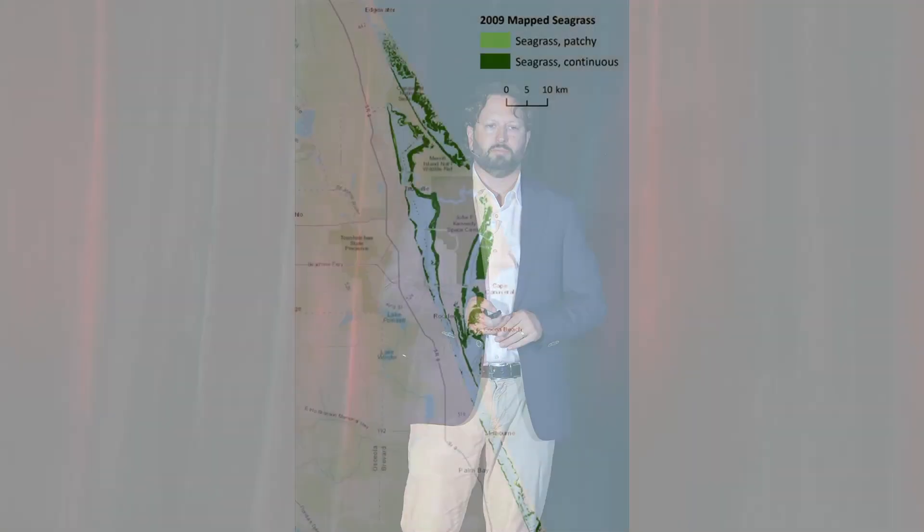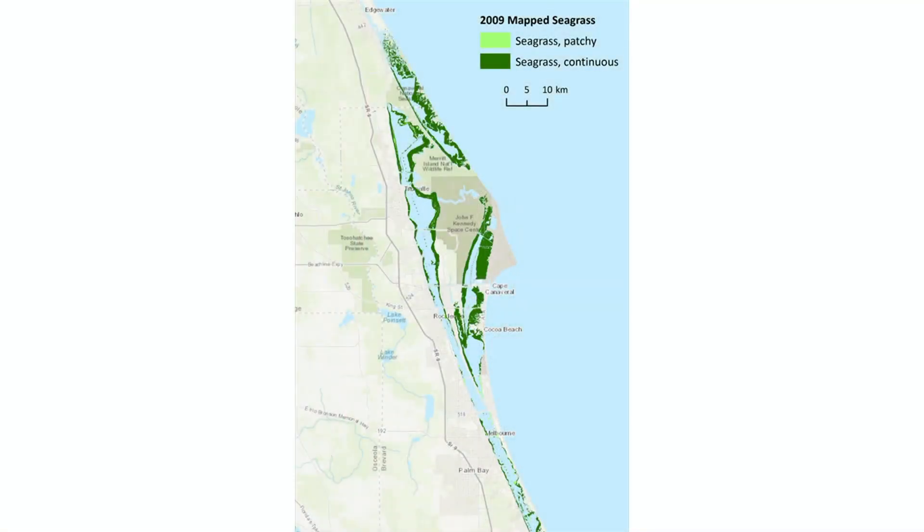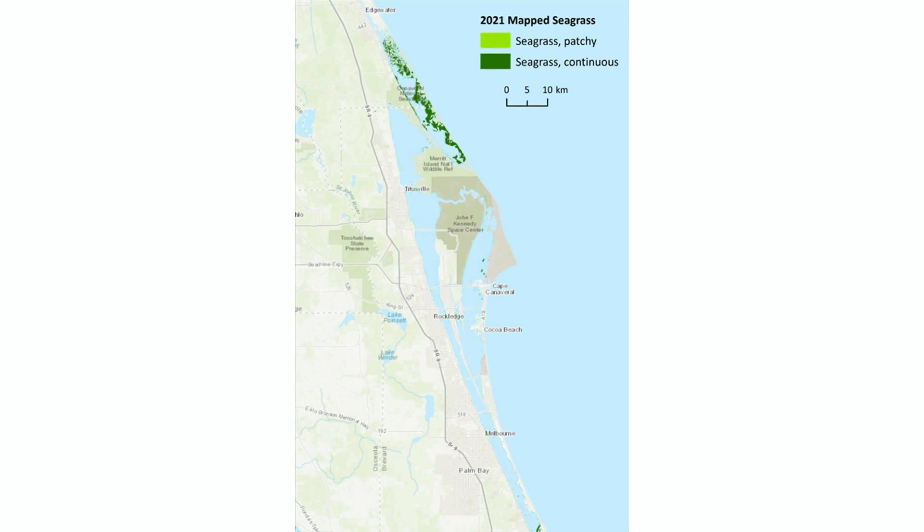Let me show this to you in a different way to visualize this loss. Here's a portion of the Indian River Lagoon in 2009, right before that first algae bloom in 2011 — seagrass is shown in green. Here's what it looked like a decade later. Shocking, right?